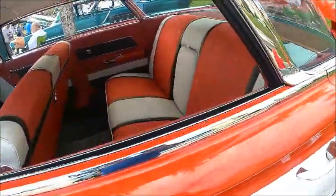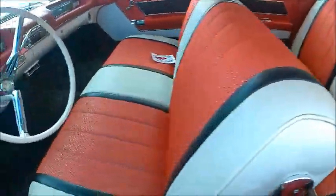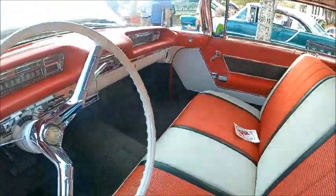Another view of the interior — first class all the way. This is the best that Olds had in 1959.